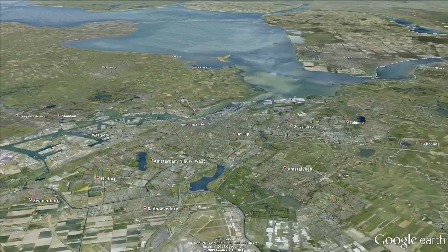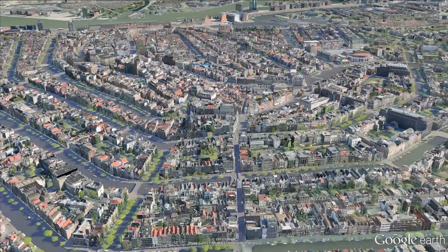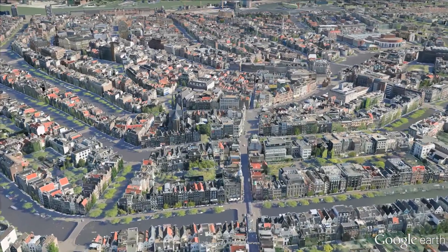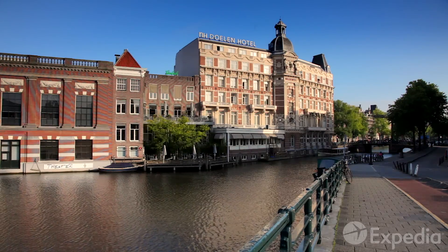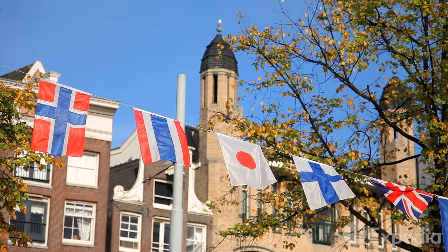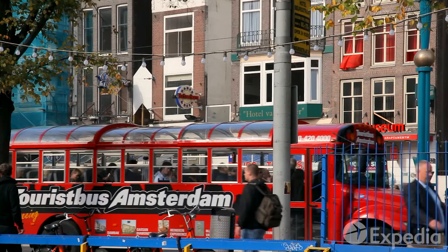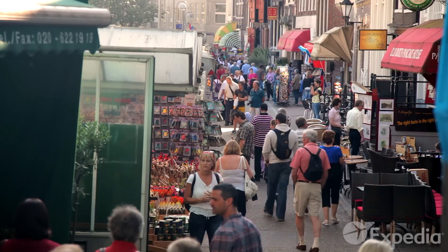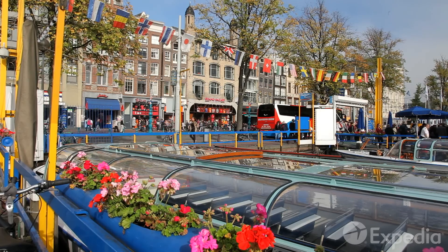With just over 1.2 million people, Amsterdam is the largest city in the Netherlands, a country most people know as Holland. This multicultural city warmly embraces tourists, with over 3.5 million people visiting each year. The Dutch are very tolerant and fun to talk with, and everybody speaks English.